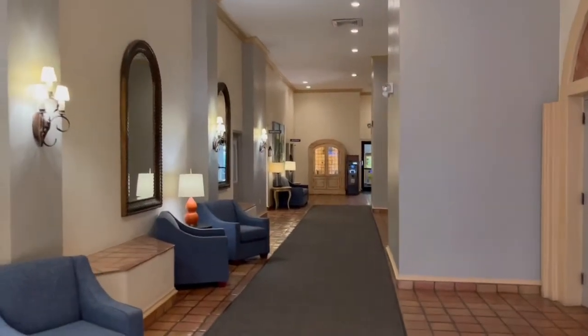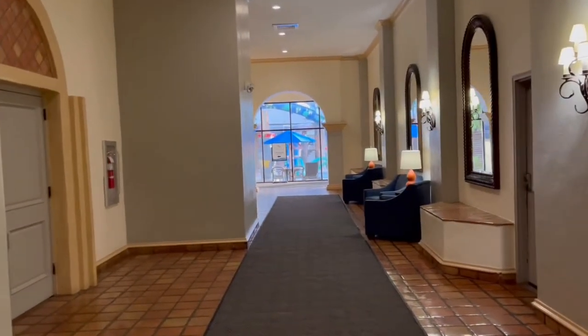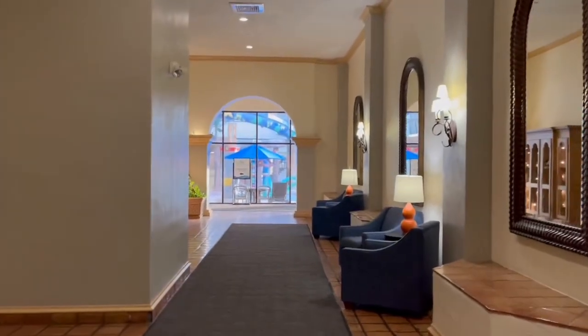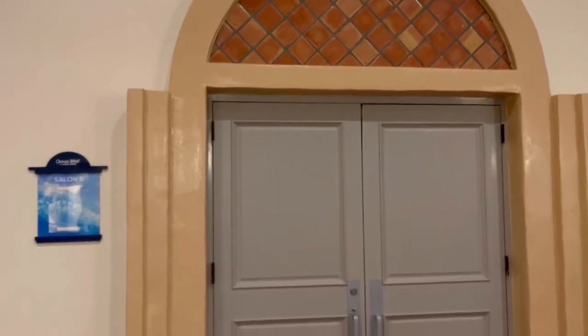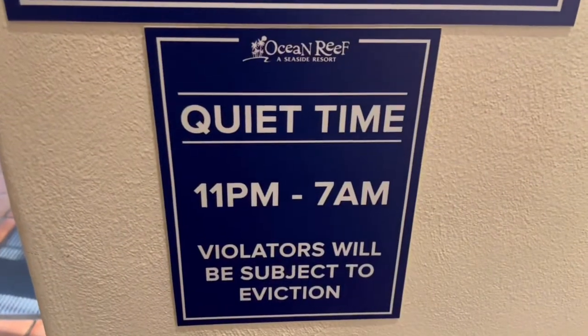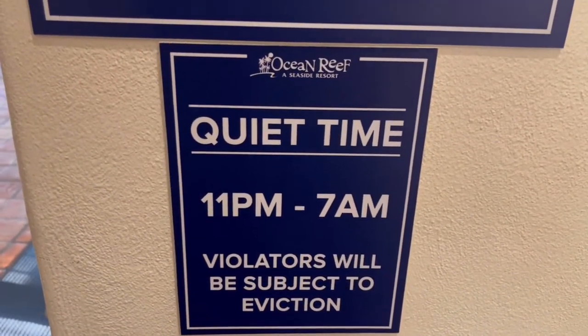This is the hallway to your north elevators if you're in the north building. They have a nice area right here with two chairs and a couch. This is the elevator to the north tower. Then they have what looks like a ballroom or salon — it has a little stage in there with some tables set up. Between 11 p.m. and 7 a.m. it's quiet time, and violators will be subject to eviction.